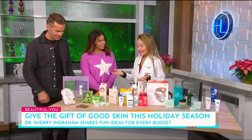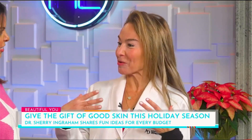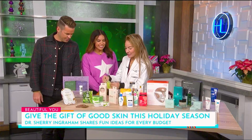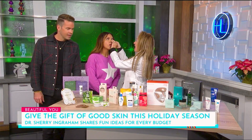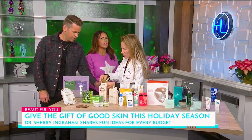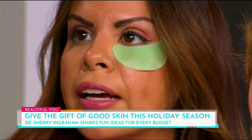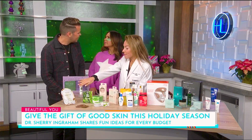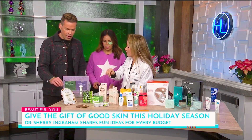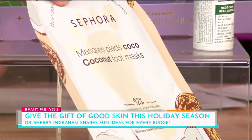The best things are stocking stuffers — you want instant gratification but also something soothing and relaxing, especially post big holiday party. My favorite thing is to get people these little masks. You can buy these at the grocery store or at Target. And foot masks too — who doesn't want to put grandma in a foot mask? These are great stocking stuffers.